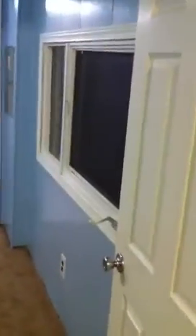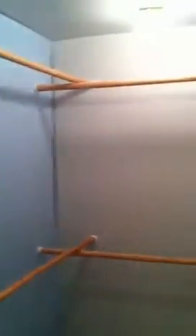Master bedroom with new carpet. New door. Nice big walk-in closet here — plenty of space. You could put a couple of shelves in there if needed.